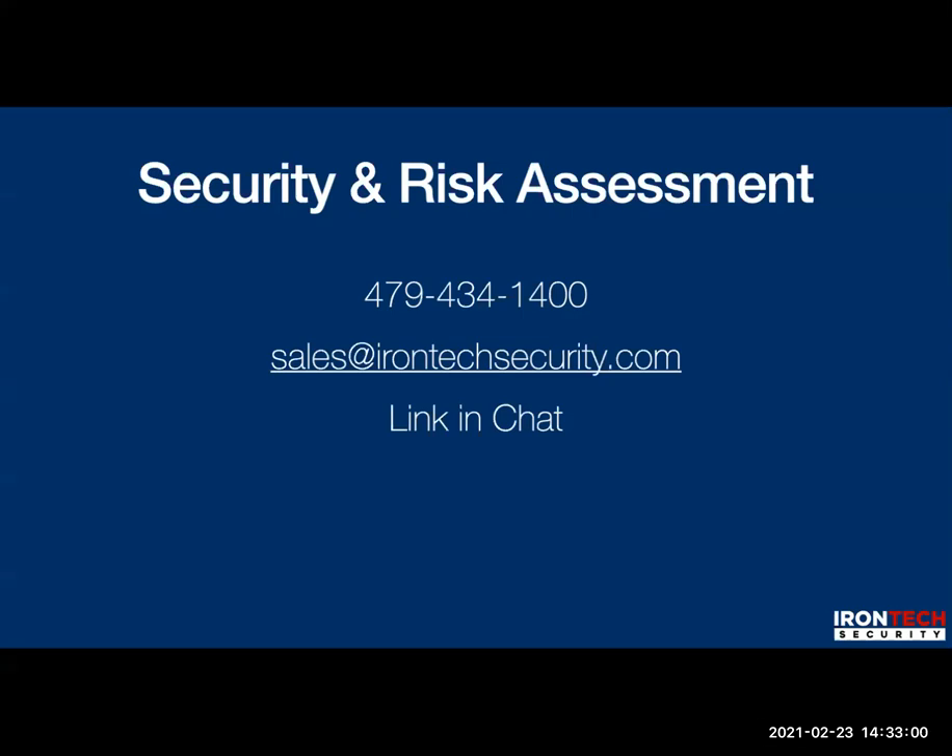Show up for next week and we'll talk about what you can do to be a good security leader in your organization. See you next week. Thanks for attending.